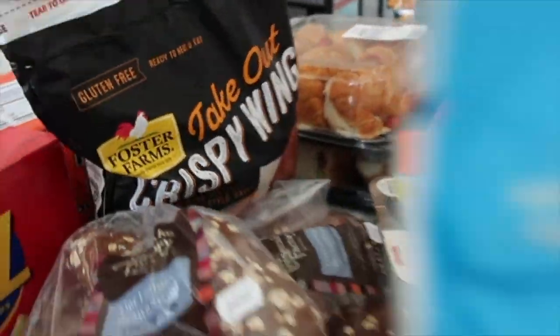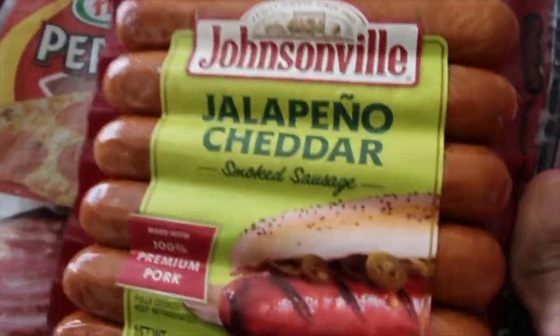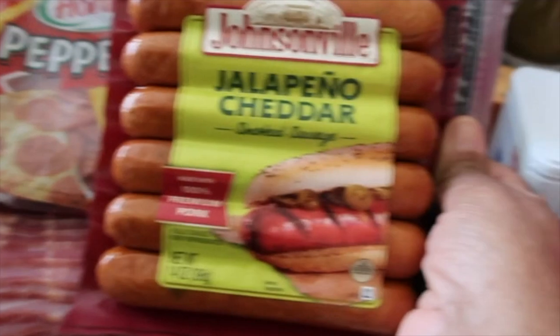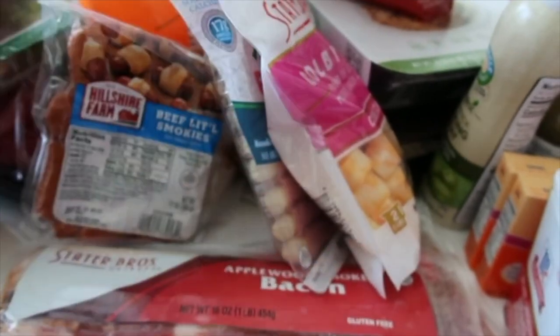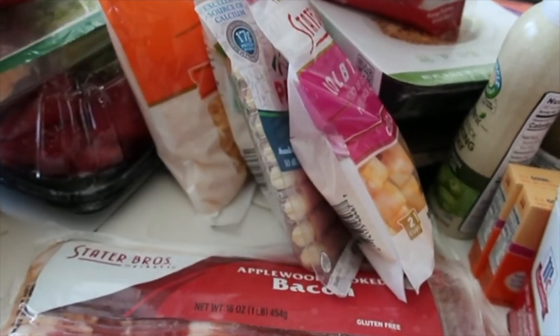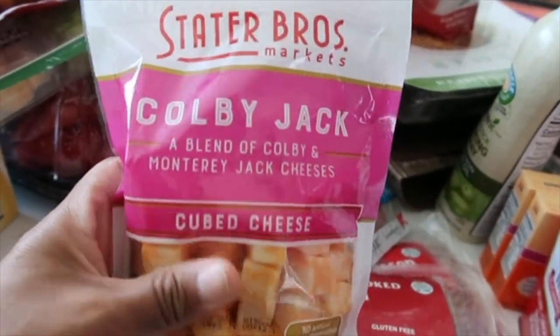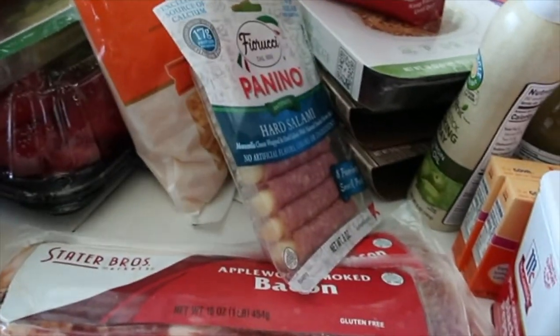Quick meal — just pop it in the oven. Then we got the jalapeno cheddar Johnson Farm smoked sausage. They're pork. For our charcuterie board we got some pepperoni, and we got some beef little smokies.